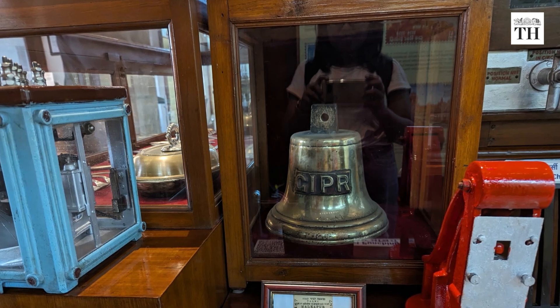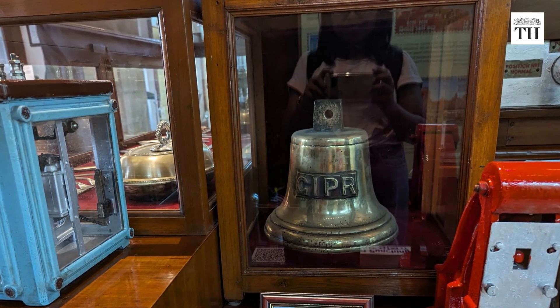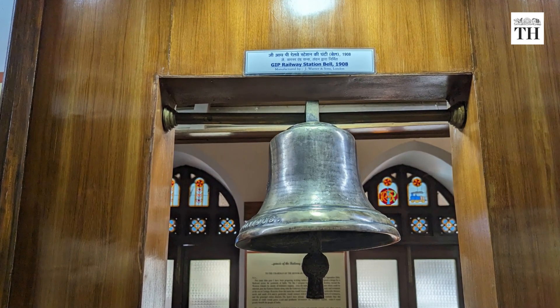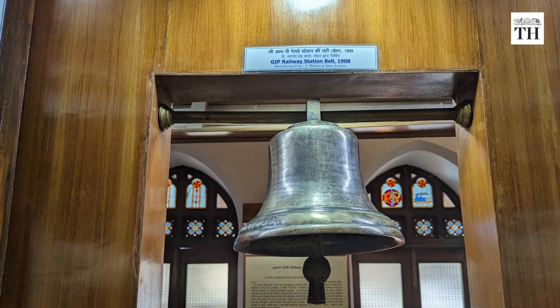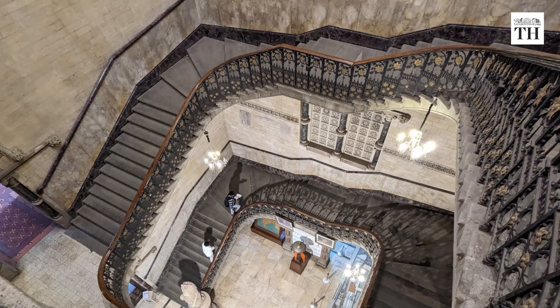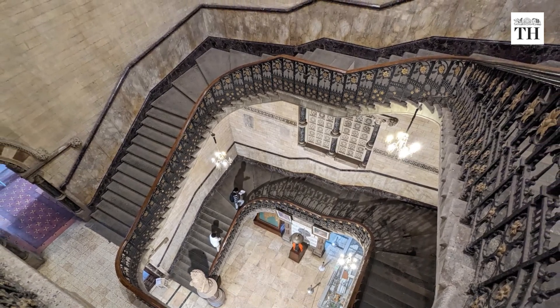You also get a demo of the heavy GIPR station bells from 1908 that were used to communicate the train's movement and update villagers about its arrival and departure. The highlight of the tour is the staircase that is completely unsupported, designed using the cantilever style of architecture.